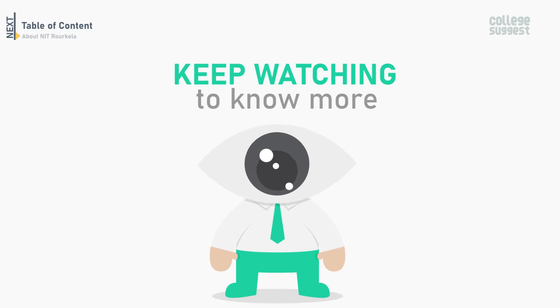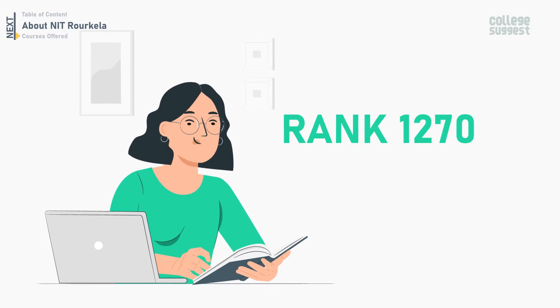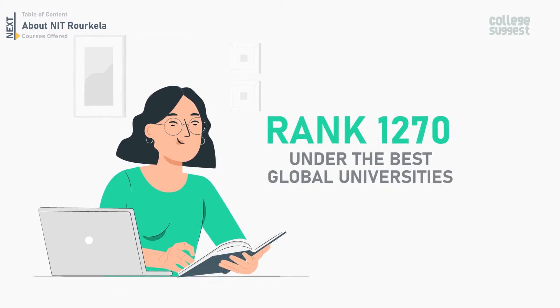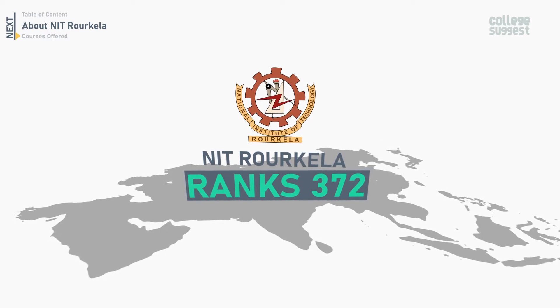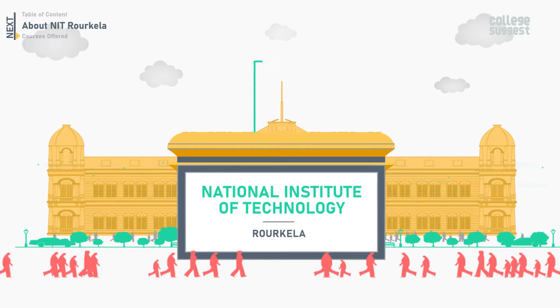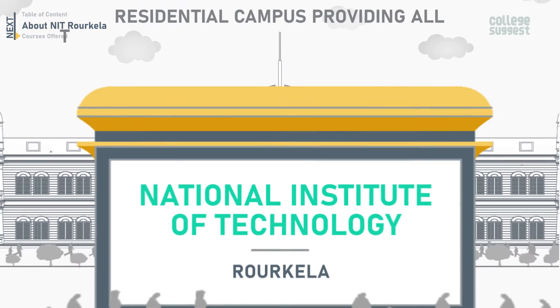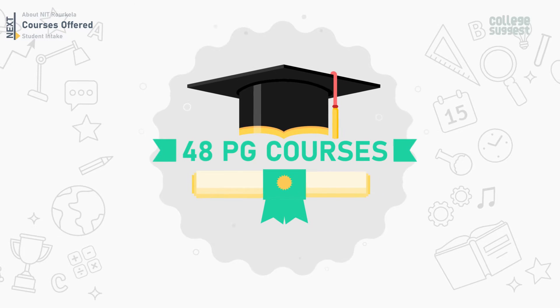NIT Roorkela ranks at No. 1270 under the Best Global Universities, as well as No. 372 in Best Global Universities in Asia, while it is No. 32 in Best Global Universities in India. The campus is spread over 647 acres and is a residential campus providing all amenities to students, faculty and staff. NIT Roorkela offers 14 UG courses and 48 PG courses.